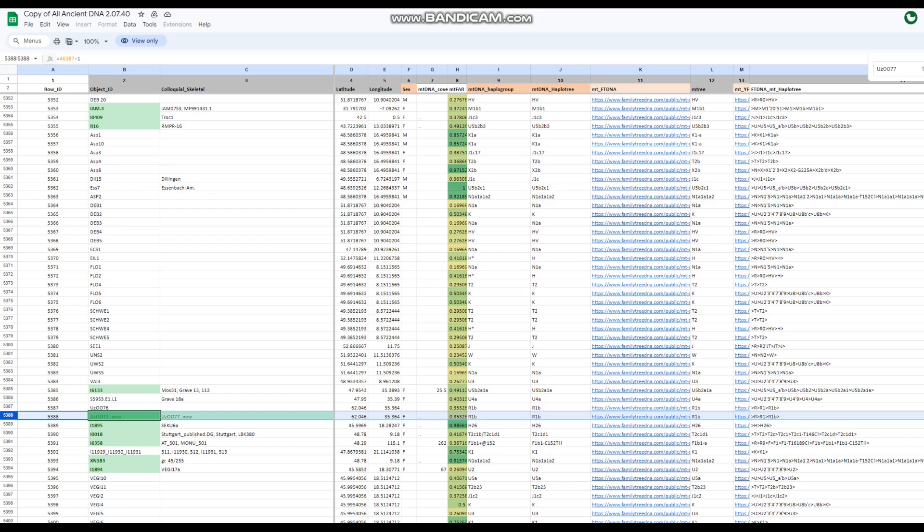So, this is a woman. She doesn't have Y-DNA because she doesn't have a Y-chromosome. Her mitochondrial DNA is R1B, which has got me confused because R1B sounds like Y-DNA — but no, this is apparently a mitochondrial lineage called R1B that I wasn't aware of until now. So her mitochondrial haplogroup is R1B.